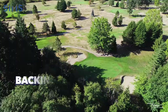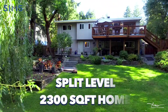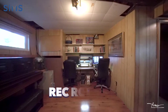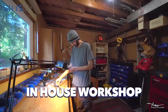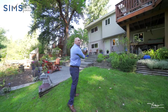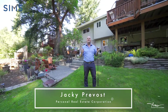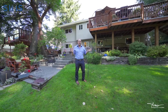Quarter acre lot backing onto Pride Vista Golf Course. A split level 2300 square foot home with four bedrooms, three bathrooms and a rec room, plus an in-house workshop. I'm sorry, we are so close to the golf course I just cannot help myself. Welcome to 1617 Venlo Road. Let's have a look around.